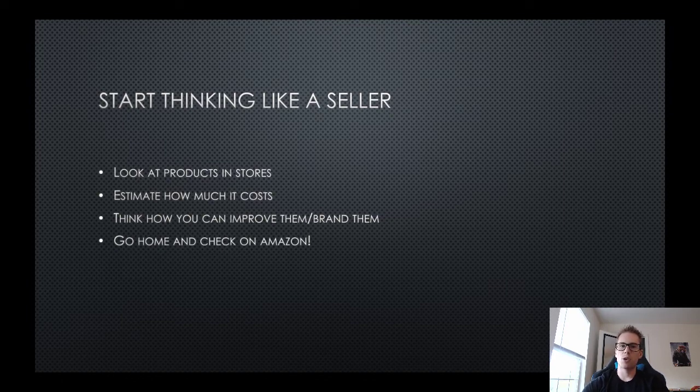Once you have all that figured out, change your perspective from consumer to actual seller or producer. Ask yourself: how can you improve this product? How much do you think it costs? How much does it cost to ship? What can you do in terms of branding? How can you offer something different or unique? Then go home and check it on Amazon. That's an overview of thinking outside the box for product research.